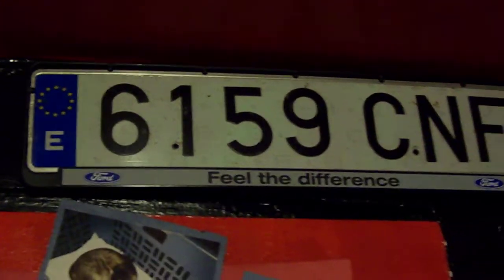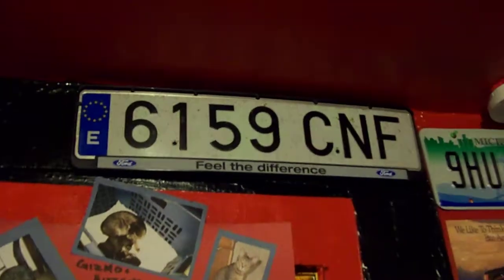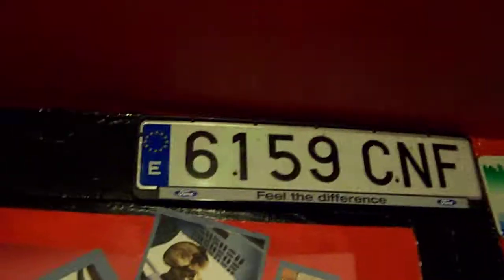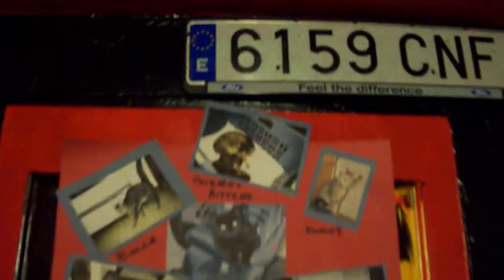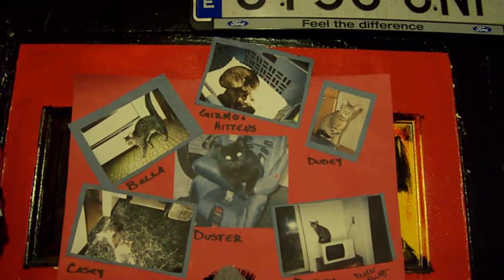There's this, which I think is from Spain — I know that 'E' doesn't stand for what country it's from. Oh, and by the way, that's just some weird project I made in like 8th grade.